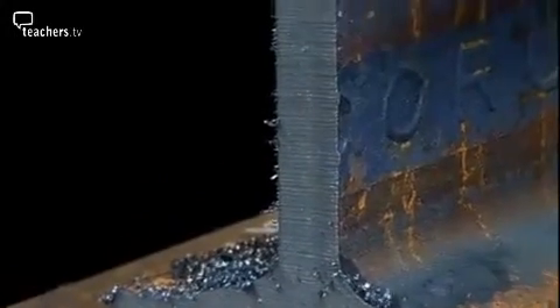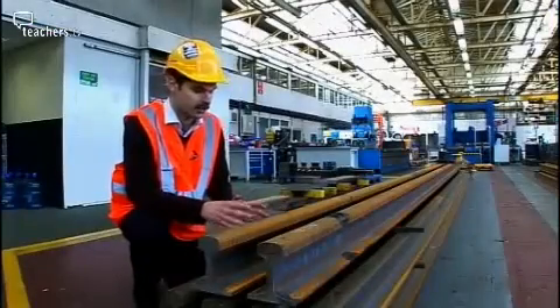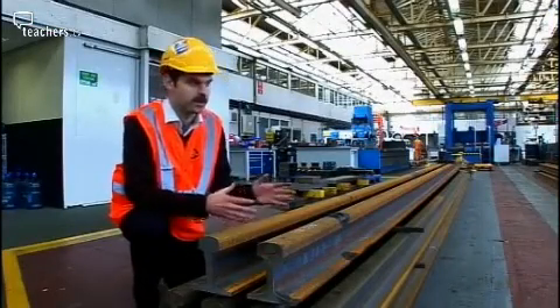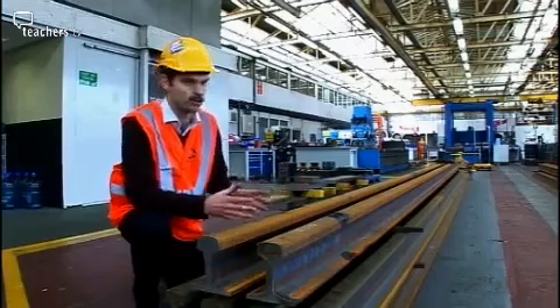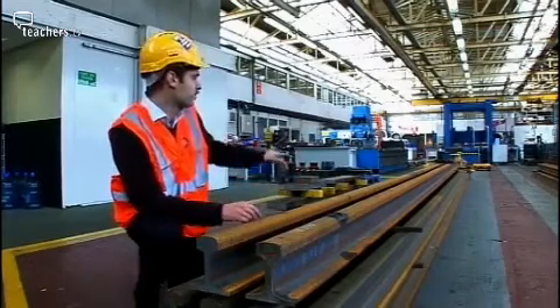This is the standard raw material that comes in, in terms of track manufacture — it's a standard 60-foot length of rail. And from this, the manufacturing workshop can create all sorts of different types of points and crossings with the wide variety of machines that you can see.